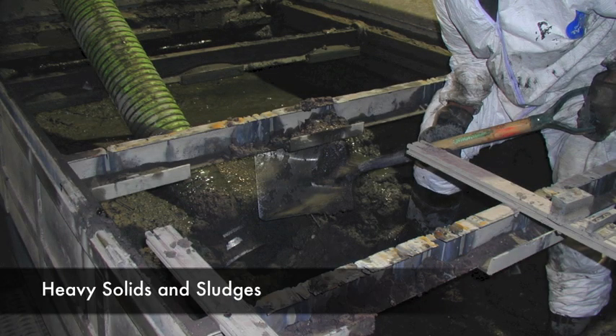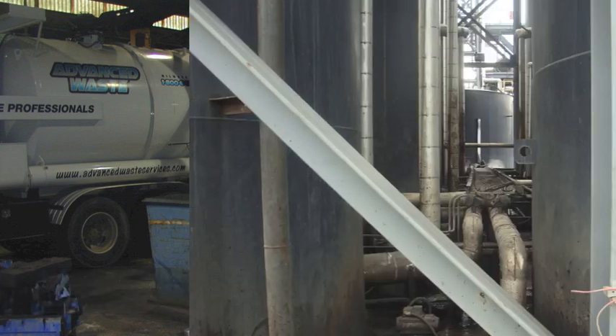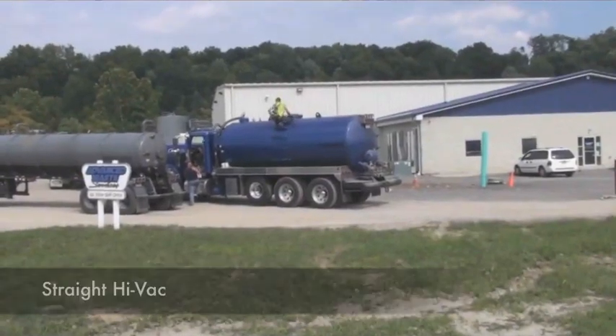In the first scenario, if you have heavy solids and sludges that you need vacuumed, as well as working in a very tight or small area to access, and you have very long distances to go with horizontal hose — maybe even 400 feet — you might need a straight high vac.